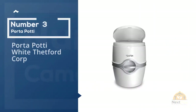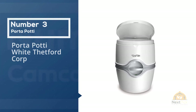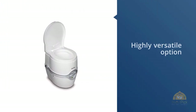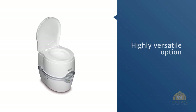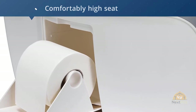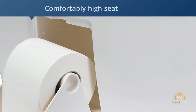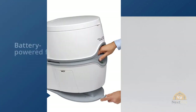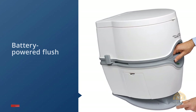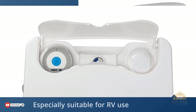Number three: Porta Potty White by Thetford Corp. If you are looking for a toilet for your RV that doesn't need plumbing and that can be used in other situations too, this highly versatile option could be what you need. It features a comfortably high seat as well as a relatively large bowl, making it more pleasant to use than some smaller camping toilets. It includes a battery-powered flush as well as a toilet paper holder for extra convenience. An optional hold-down kit is also available, making it especially suitable for RV use.